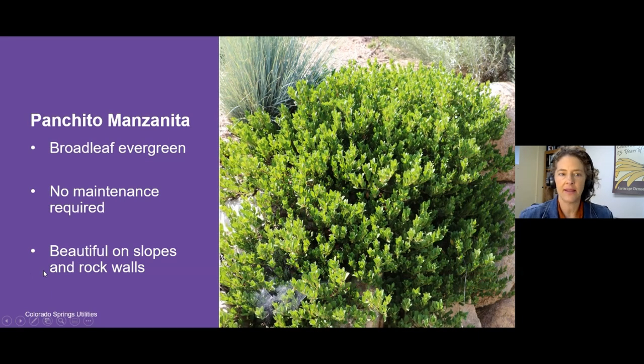Another low maintenance plant I like to highlight is called Panchito Manzanita. This is one of very few broadleaf evergreens that work well in our climate. You're going to see euonymus for sale in virtually every big box store and garden center, but instead of euonymus, think about Panchito Manzanita. It's a beautiful shrubby plant that looks like this throughout the year, so even in the winter you're getting a green look in your landscape. It does really well on rock walls and slopes because it drapes and fills in those areas. It can be a little hit or miss to get established, but if you can get one to grow, it can last you for years. They're about a foot tall and could get to be about four to five feet wide at maturity.